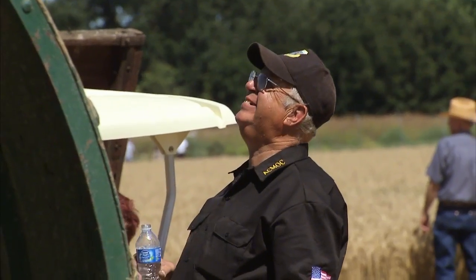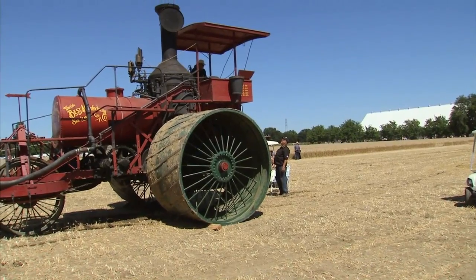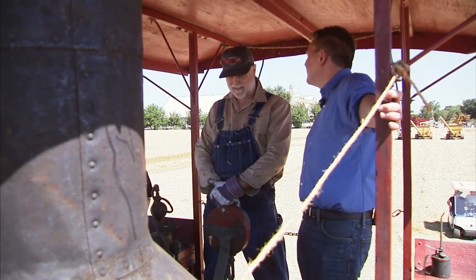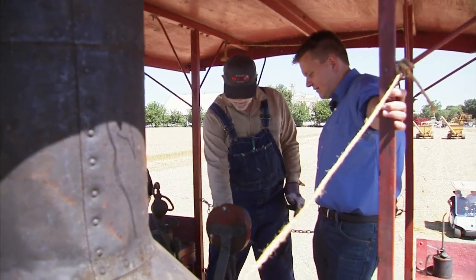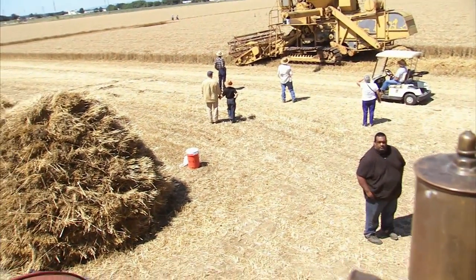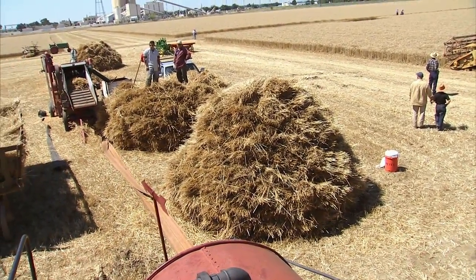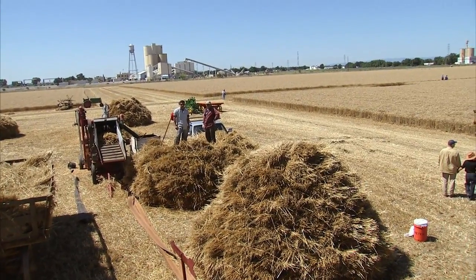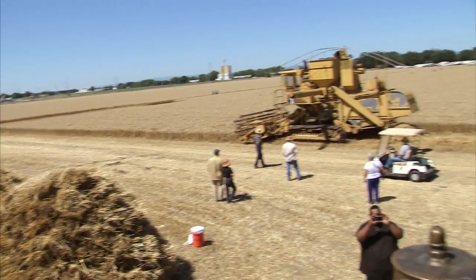At today's tractor show, one of Best's early tractors stands out high above the horizon. Standing atop it, we're about 15 feet up in the air — and it's a nice view. People think of old tractors as being small and new equipment as being big, but this particular tractor is from 1906.